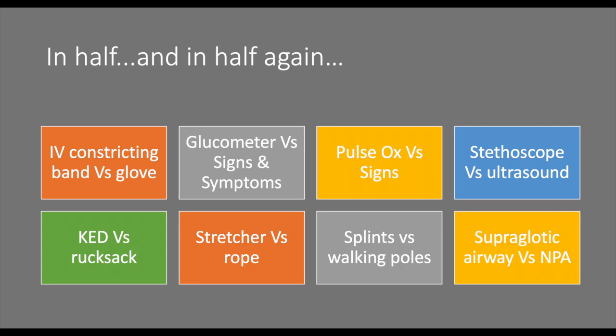Would you manage the airway with a supraglottic airway — a King, an LMA, or an i-gel? You'd need to carry the full spectrum of sizes for the group, plus syringes and lubricant. Or would a nasopharyngeal airway suffice? It depends on your risk assessments, your currency, your competence, and your confidence with each item.